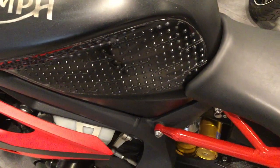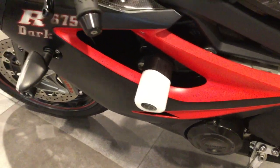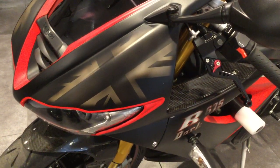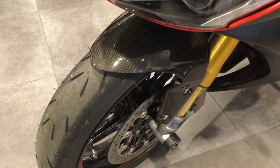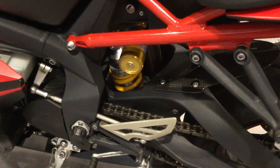The bike has been fitted with tank protectors, side crash bobbins, race levers, and a dark screen with the Union Jack dark colours. It also features a carbon fibre front mudguard, Öhlins front shocks, Brembo brakes, and an Öhlins rear adjustable shock.